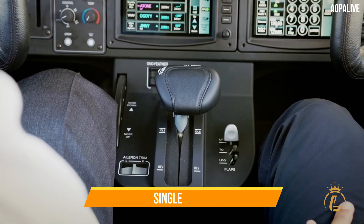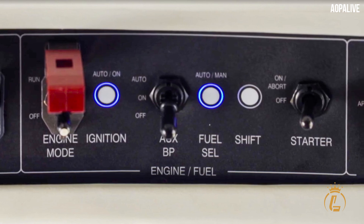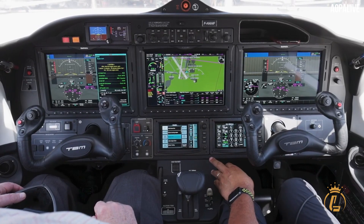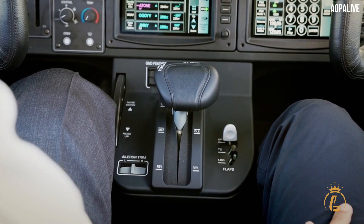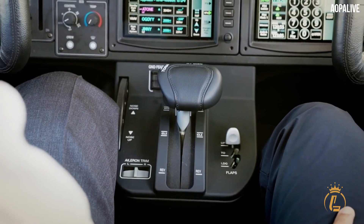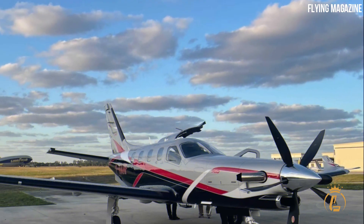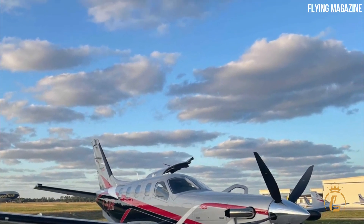A single lever serves as the control for power. This device, which Daher refers to as the e-throttle, controls not only the engine but also the propeller. It also automatically protects the engine from exceeding set temperature constraints.